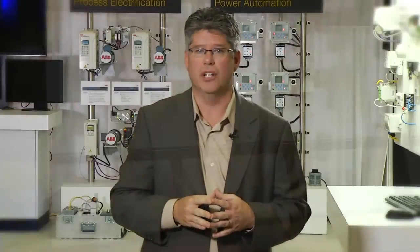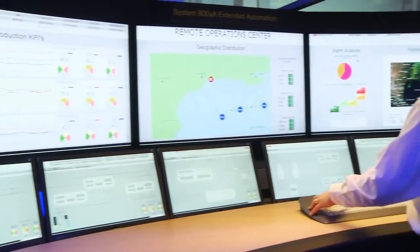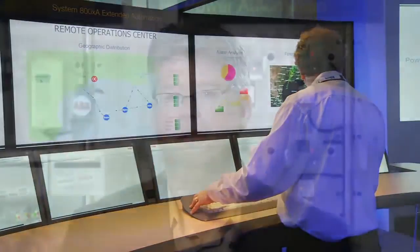Every facility manager knows that conventional servers are notorious energy hogs with an almost insatiable appetite for power. Virtualization can save up to 50% of these energy-related costs. As an added bonus, the working environment inside the control room benefits from greatly reduced noise levels and better temperature control — one of those truly rare times when subtracting something actually has an additive impact to optimize operator effectiveness.